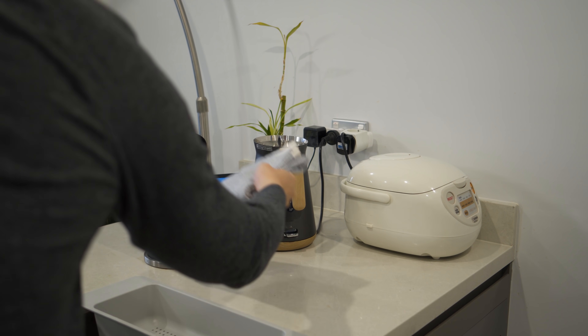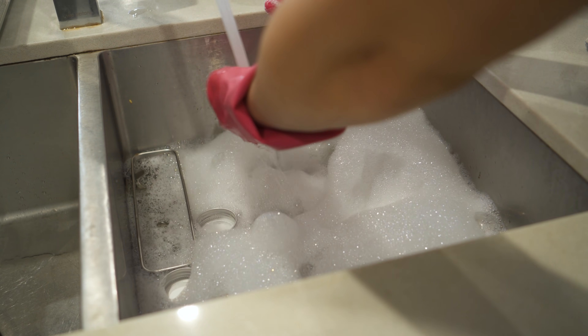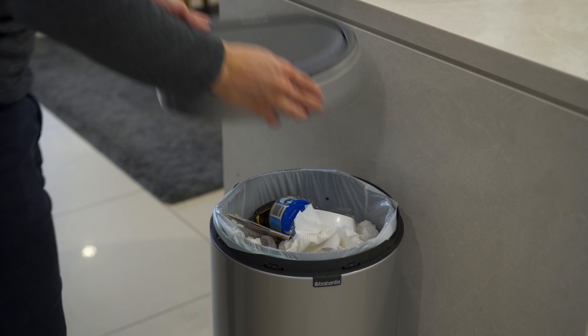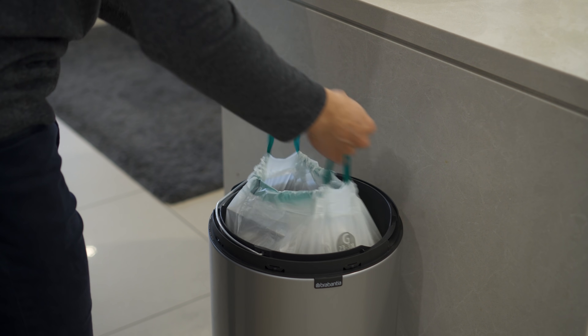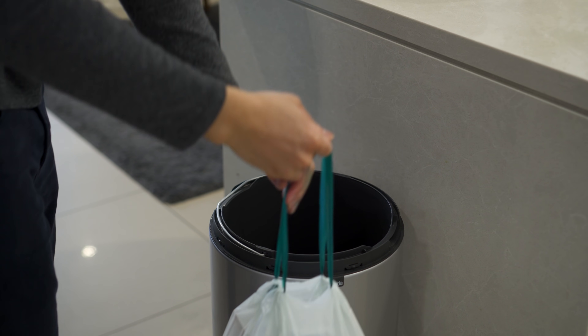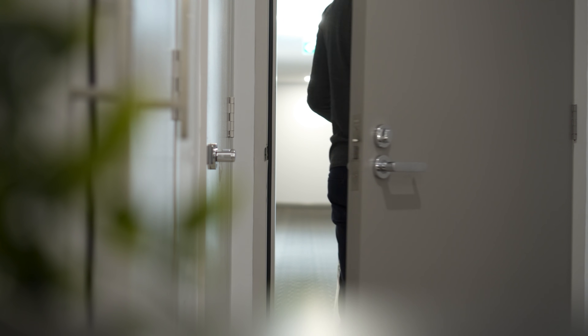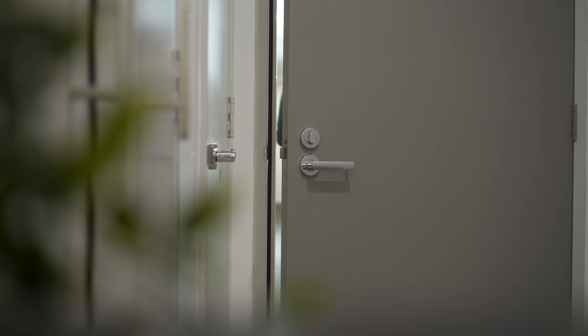Doing daily maintenance such as wiping the countertop, washing dishes after every meal, and throwing the garbage out every other day is also important and will help reduce the stress of deep cleaning. If you have any questions, please let me know in the comment section below and I'll try my best to answer them.